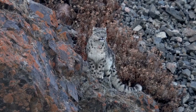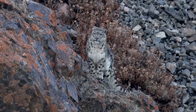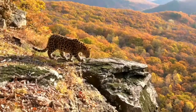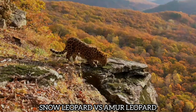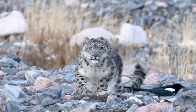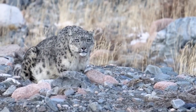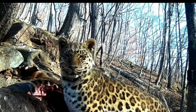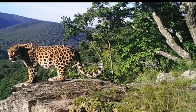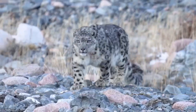In the remote corners of the world where few dare to venture, two of the world's most magnificent and endangered big cats prowl through vastly different landscapes. The amur leopard stalks through the temperate forests of the Russian Far East and northern China, while the snow leopard navigates the steep rocky terrain of central Asia's mountain ranges. Though sharing the leopard name, these felids have evolved distinctive adaptations to survive in their respective harsh environments, revealing nature's incredible ability to shape life into specialized forms, each perfectly suited to its unique ecological niche.